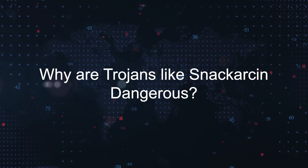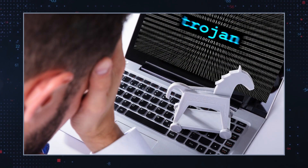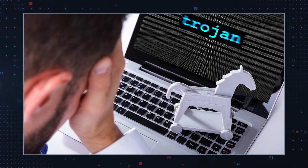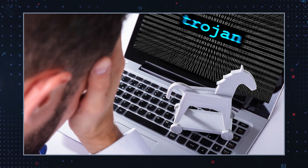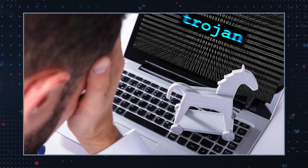Why are Trojans like snack arson dangerous? Disguise and deception. Trojans are notorious for their deceptive nature. They often masquerade as legitimate software, tricking users into downloading and installing them. Once installed, they can execute malicious activities without your knowledge.